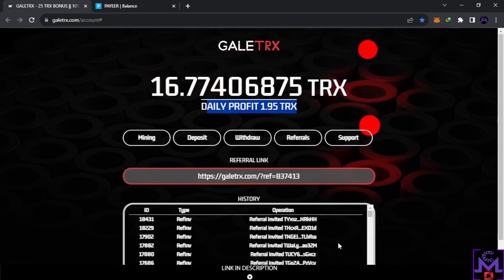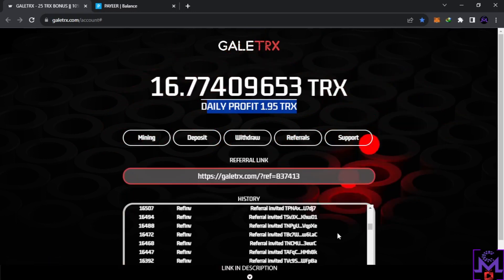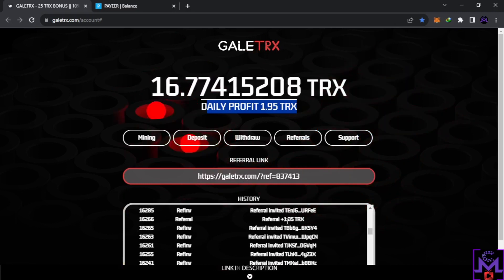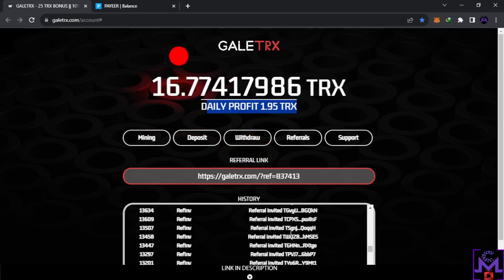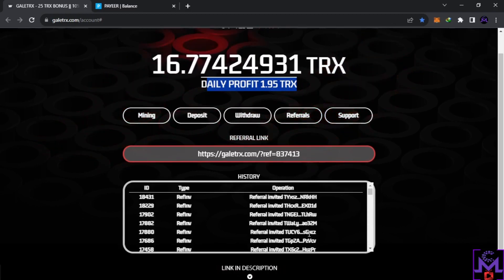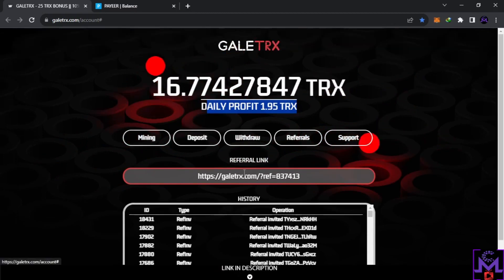I have a lot of referrals as you can see — many of you joined — but only one referral invested, so I got one TRX from that. But it's okay, guys. I'm not here to tell you to invest. I'm just showing my experience and you are free to do what you want.